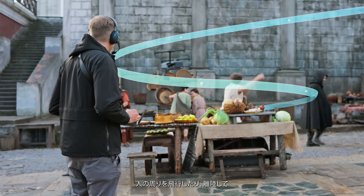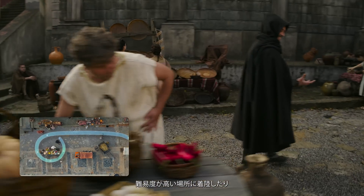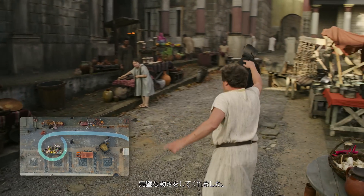Wrapping around someone, taking off, and then landing in an impossible position — inches away from things — and it was just dead-on.